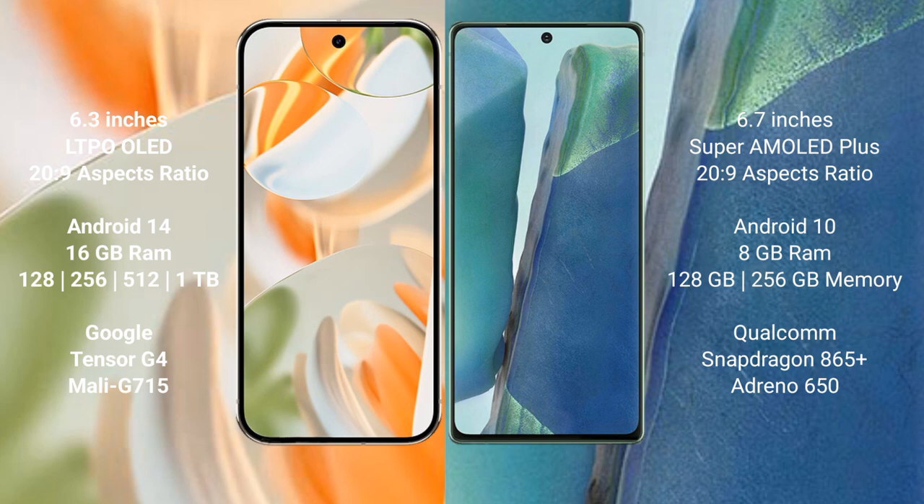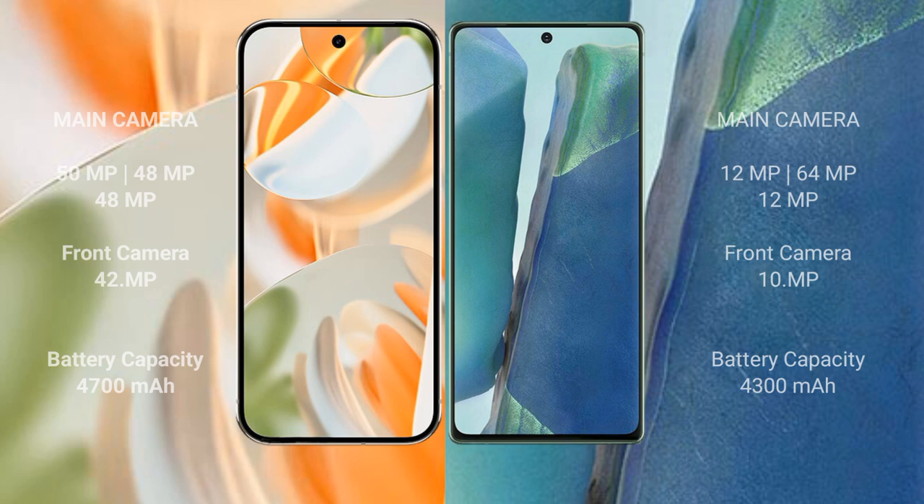Google Pixel 9 Pro features the Google Tensor G4 processor with Immortalis 715 GPU. Samsung Galaxy Note 20 comes with 8GB RAM and 128GB or 256GB internal storage, powered by the Snapdragon 865 Plus processor with Adreno 650 GPU.